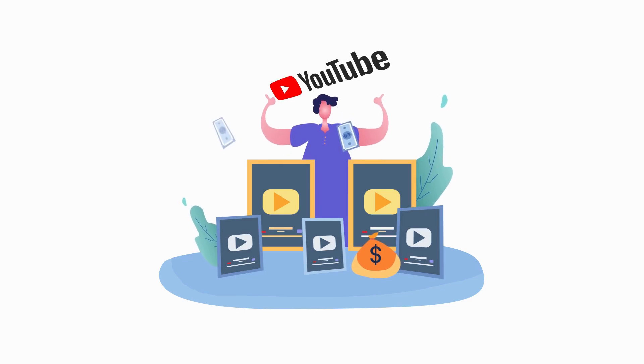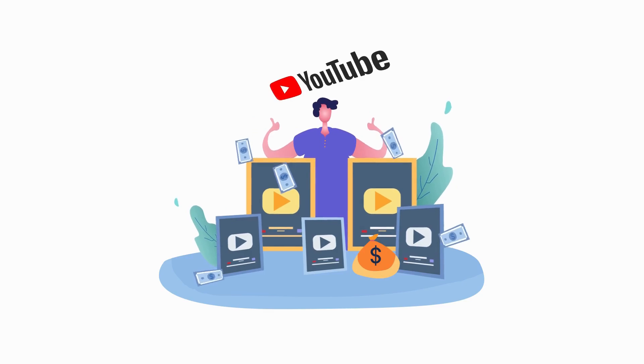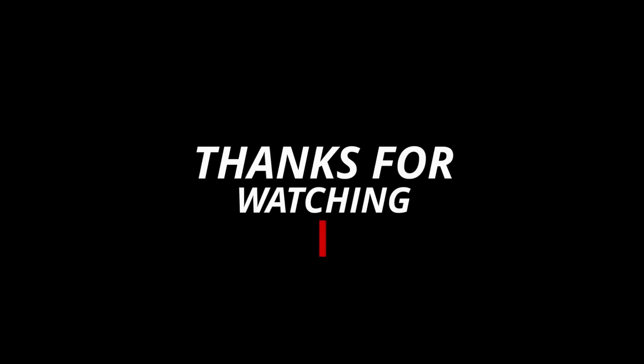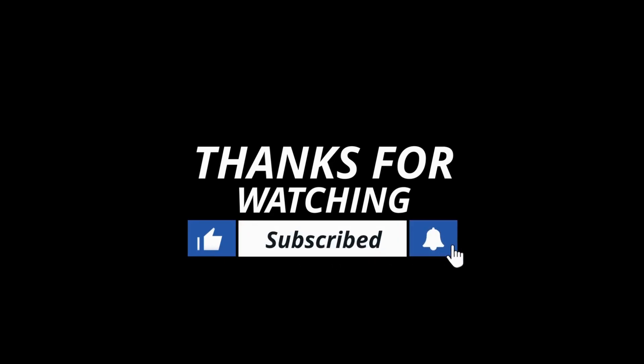Remember, YouTube success isn't just about views — it's about building a loyal audience. Implement these strategies, adapt as trends change, and stay authentic. Don't forget to like and share this video, and subscribe to our channel for more content like this. Now go create amazing content, and I'll see you in the next video.